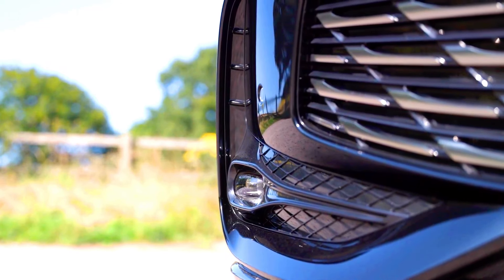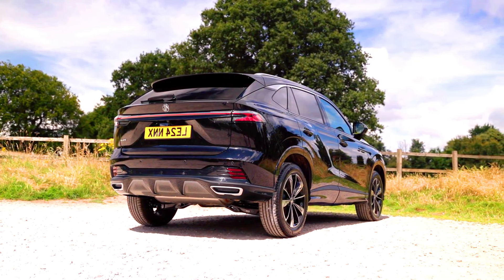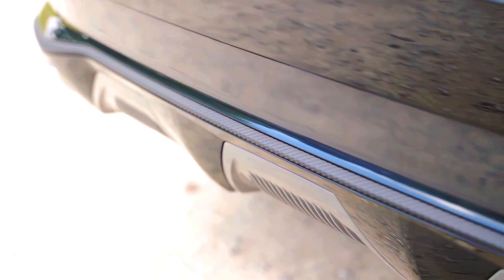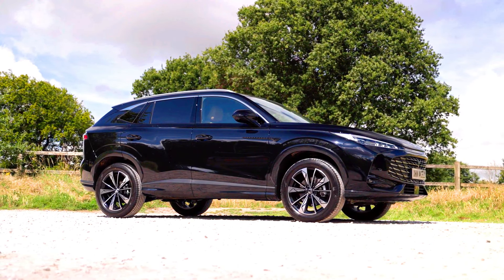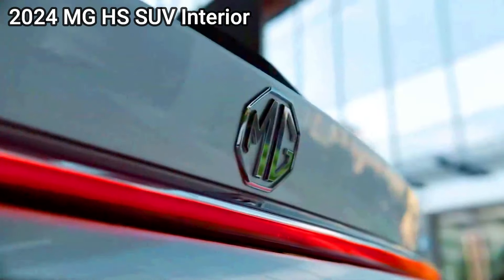Powertrain and performance — 2025 MG HS PHEV: combines a petrol engine with an electric motor, typically achieving higher combined power output. It offers better fuel economy, especially for short trips, as it can run on electric power alone for a limited range, with lower emissions compared to a traditional internal combustion engine vehicle. The 2024 MG HS SUV is generally available with petrol or diesel engines, with power output dependent on the chosen engine but typically lower than the combined PHEV output, less fuel efficient especially in urban driving, and with higher emissions.